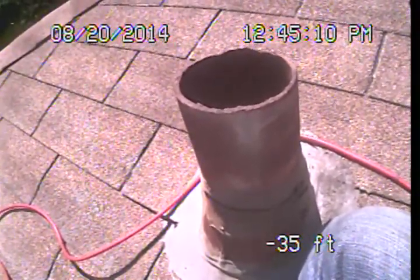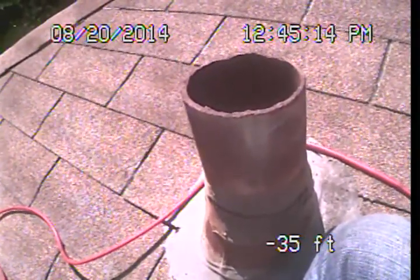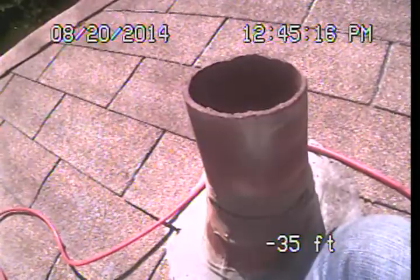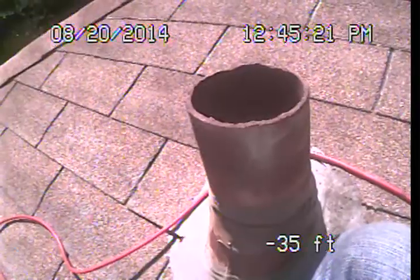The main sewer line is the portion of the waste drainage piping that is exterior to the structure. It lies underground and connects the building drain line system to the public sewer. The building drain line system is the portion or portions of the waste drainage piping that is underneath or interior to the structure.